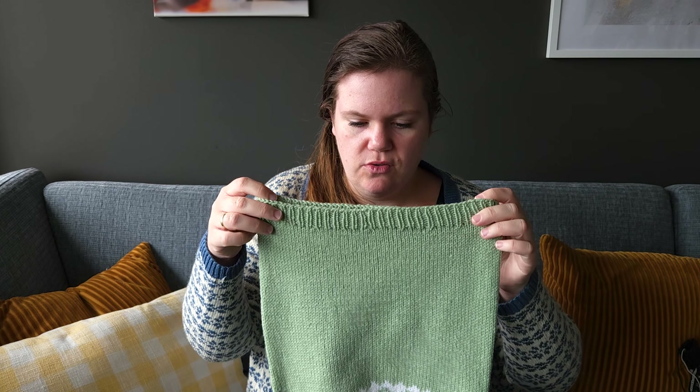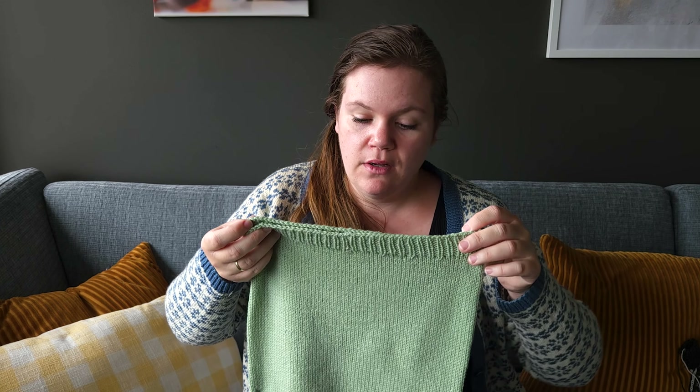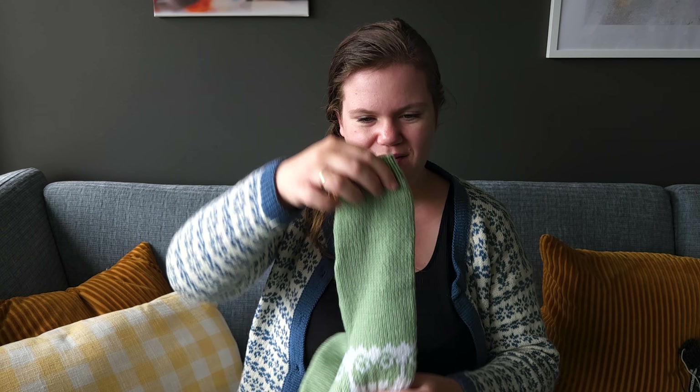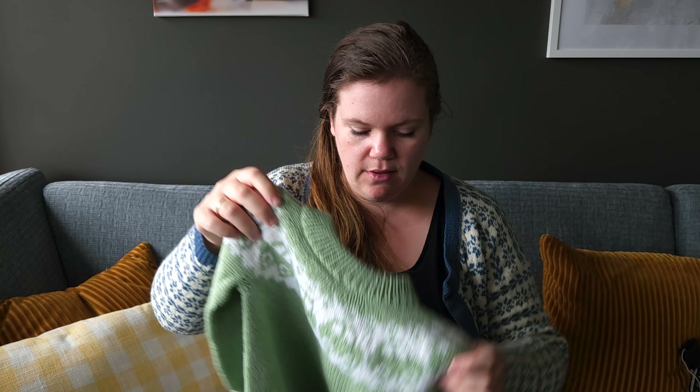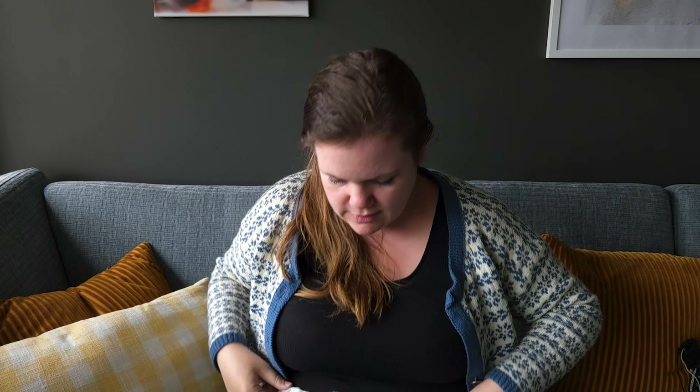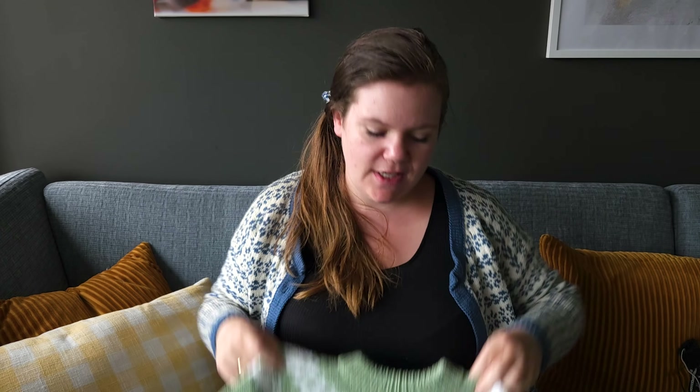A lot of patterns recommend going down half a needle size for the ribbing, but in most of my sweaters I choose to decrease a bit before the actual ribbing section instead — both there and more pronouncedly for the sleeves. Right now it cinches in a bit, but once it's worn a couple of times the ribbing will stretch out.